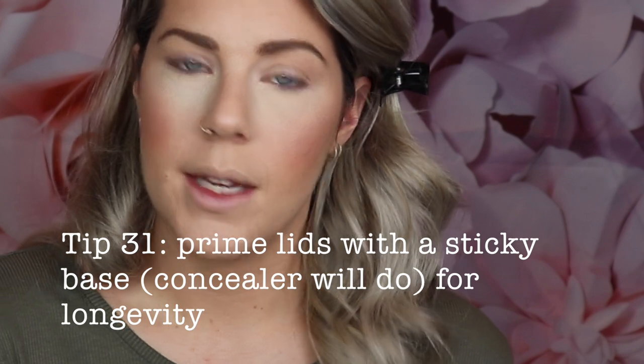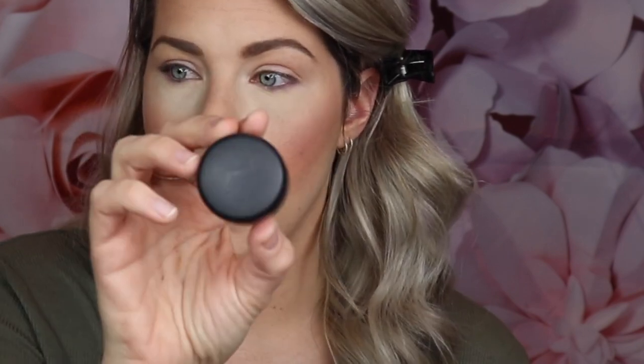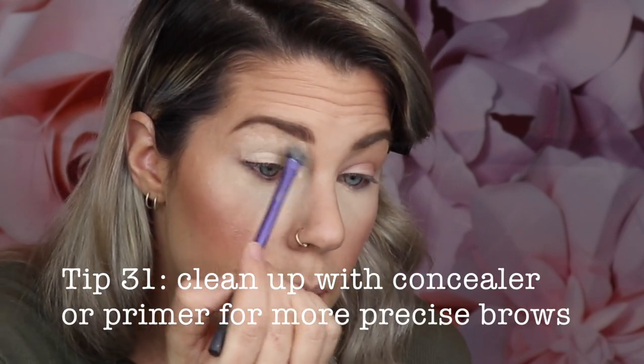The next step is to prime your eyelids. This is essential because it gives your eye shadow something to stick to, makes the colors more vibrant, and makes the look last through the day. I recommend MAC's Painterly Paint Pot or any paint pot that suits your skin color — just do a light coat over your whole lid. This is also a good time to fix any eyebrow mistakes by gently carving underneath with the paint pot.